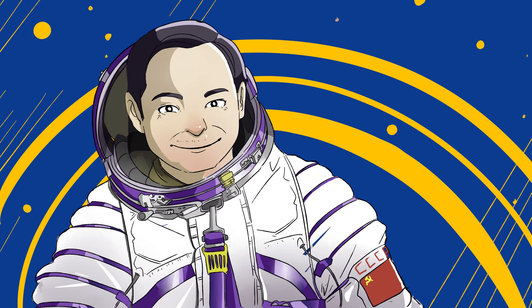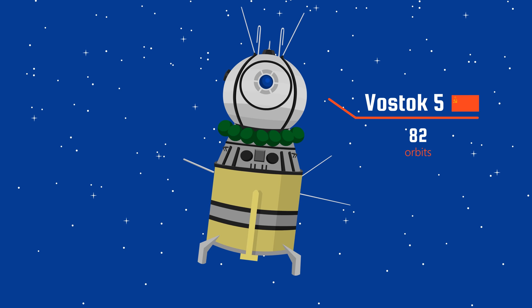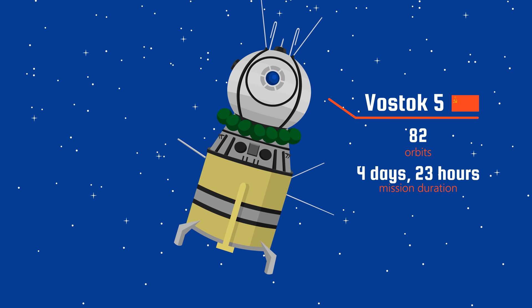What's more, just three days later, Soviet cosmonaut Valery Bykovsky orbited Earth 82 times and set a space endurance record by completing a solo flight that lasted four days and 23 hours. The cosmonaut records and achievements kept on coming too.